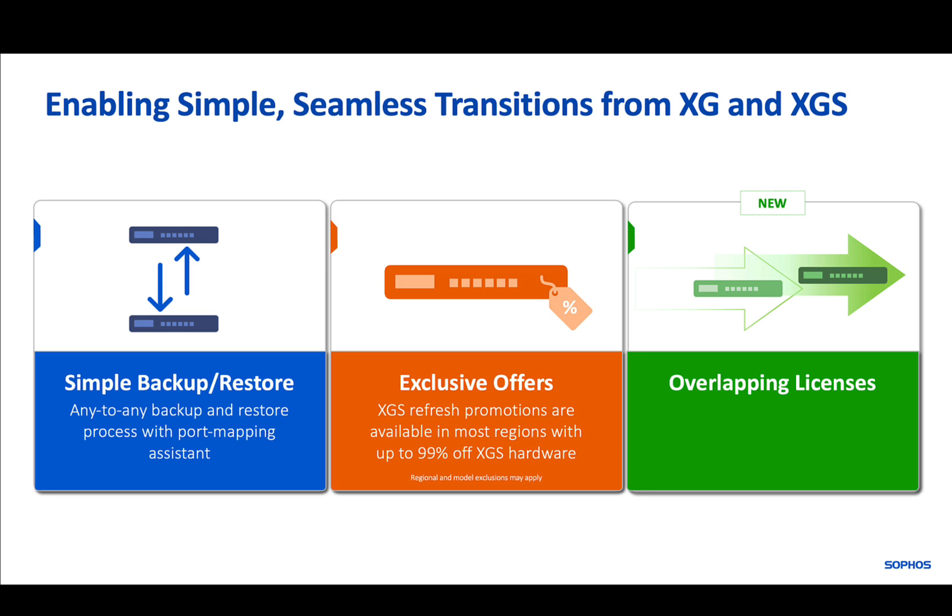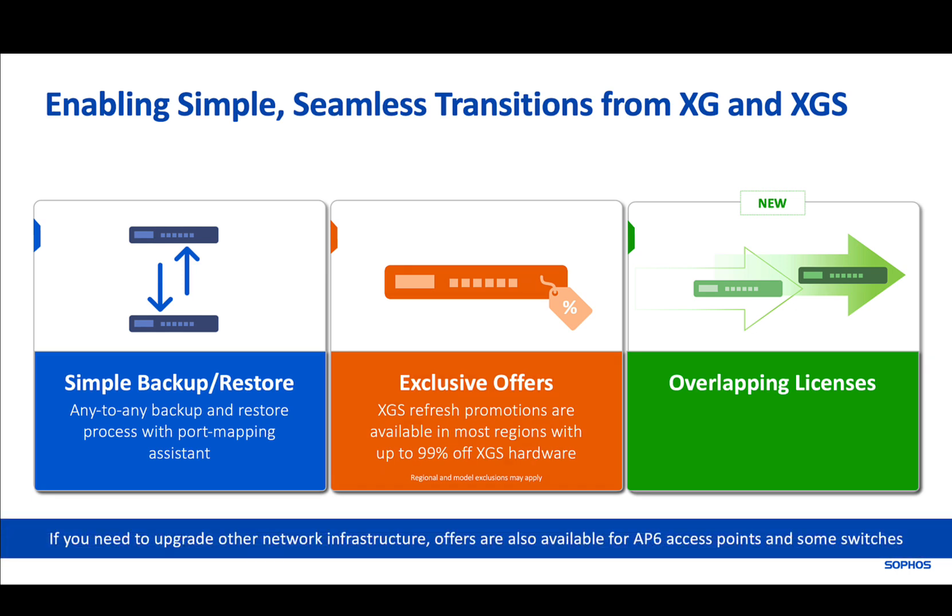We currently also have offers for other network products that are available until the end of March 2025.